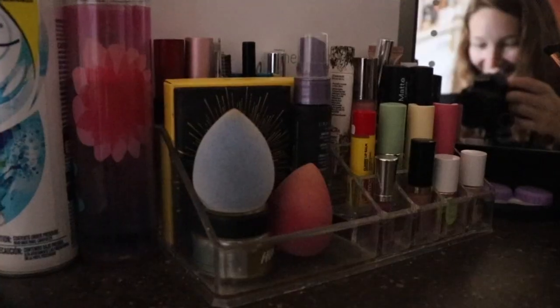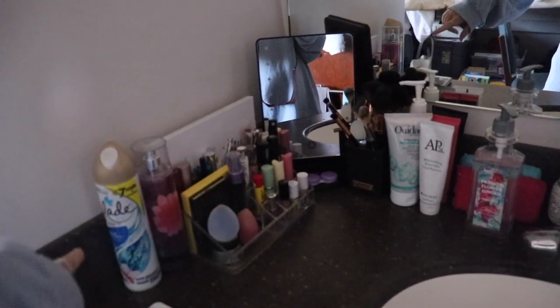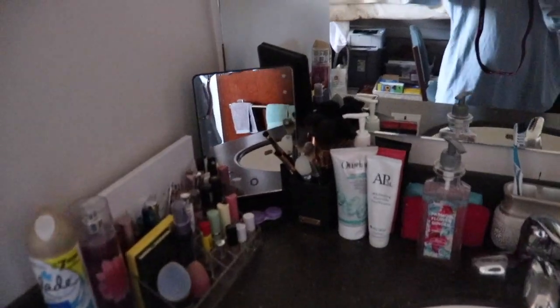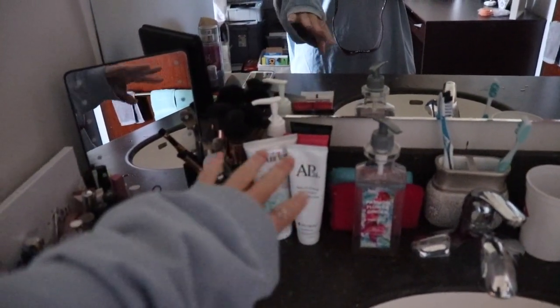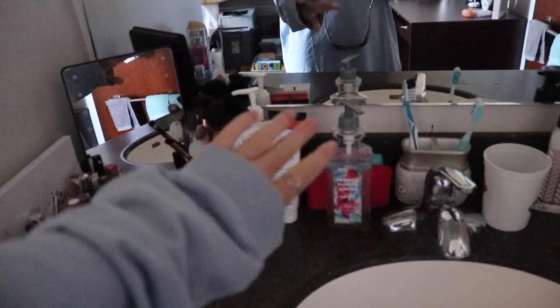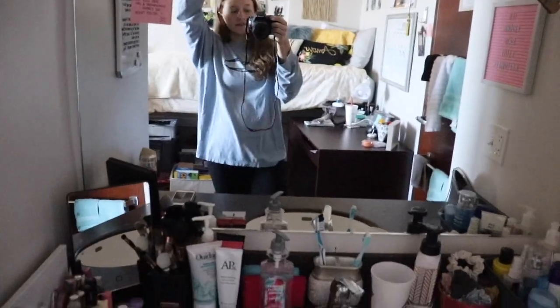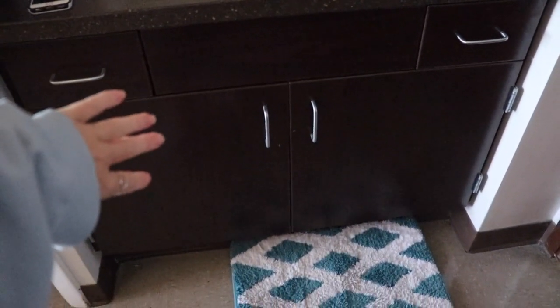This is my side over here. I just have all of my makeup, perfume — I don't use GLAAD as perfume, just want to throw that out there — my mirror, brushes, any sort of face or hair stuff here, my soap, toothbrush, all that good stuff. And then down here we have cleaning supplies and all that jazz.